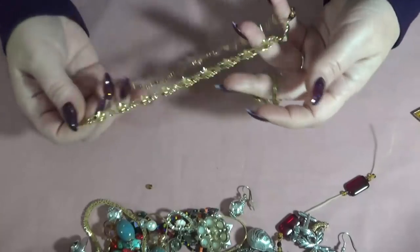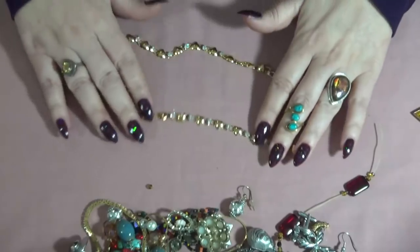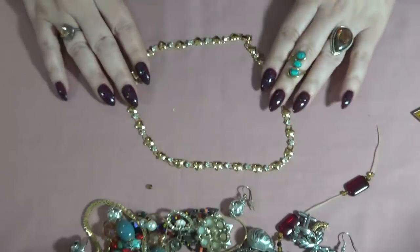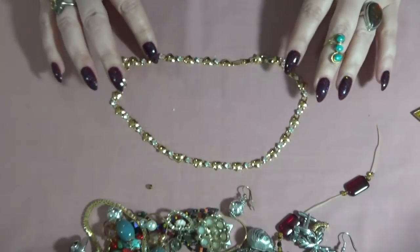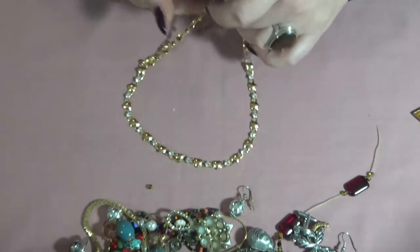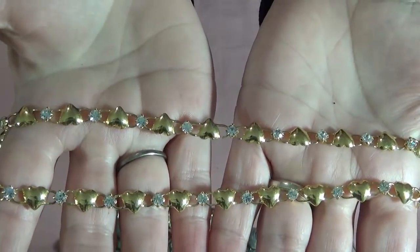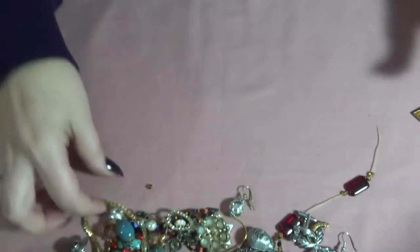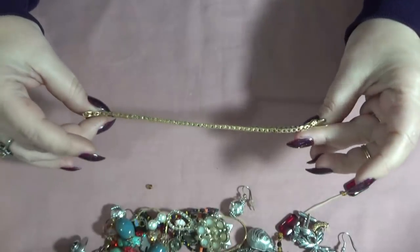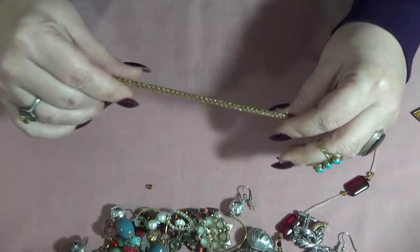Taking the necklaces first. This one is gold tone with a bunch of hearts — in excellent condition, you guys! These are rhinestones or crystals, prong set, very pretty. Nothing on the clasp. And I see another bracelet — oh this is gorgeous, you guys, I just listed one like this on my Etsy store.